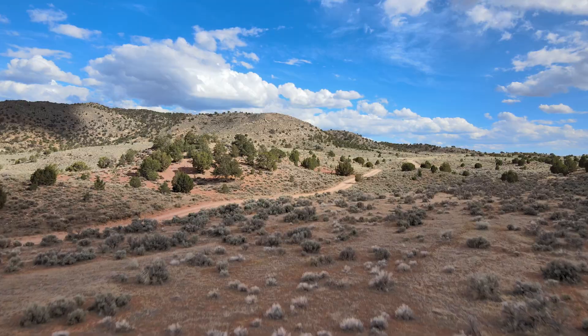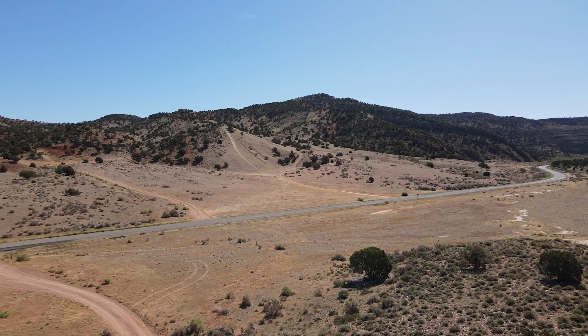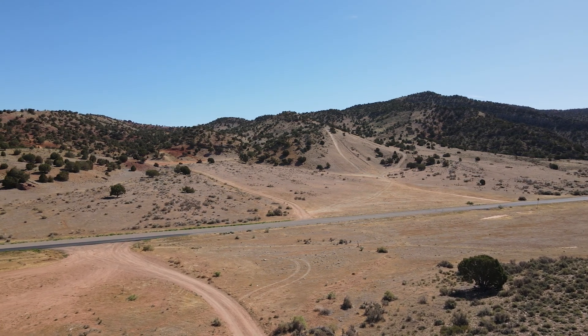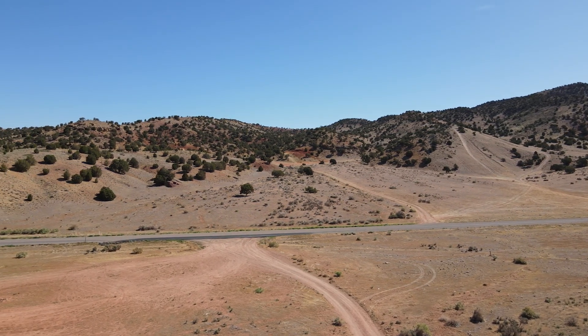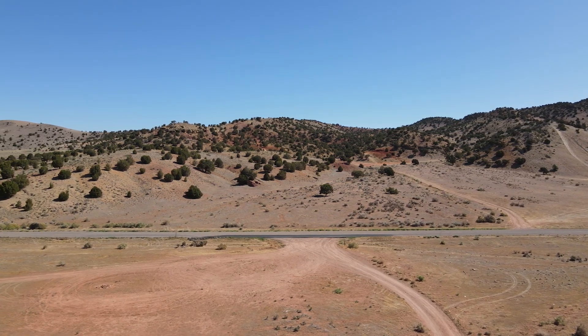The accessibility to the campgrounds itself was extremely easy as it's all paved roads until you pull off into the grassy area that you'd like to camp at. We specifically pulled off at what I believe was the second or third turnoff, and as you can see the little road here led to the campsite that we chose.